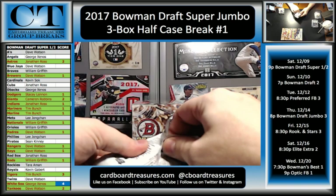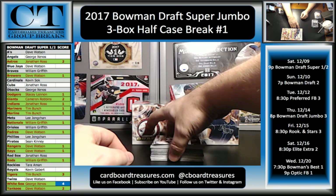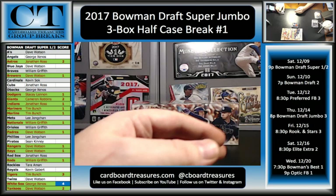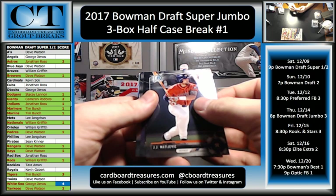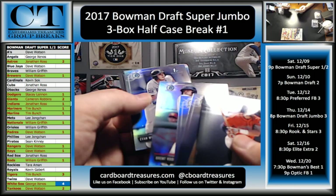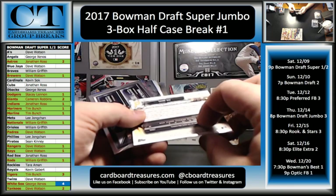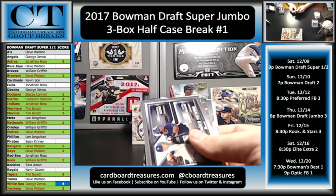All right, here we go — this is our pack right here. Still looking for our first Adele auto out of Draft, I think. I know we got the short print facsimile auto last time. JJ Matijevich, Dalton Varsho, Joseph Dunnend, Cannon Smith, Troy Bacon. Casey Clemens, Corbin Martin, Brent Rooker, and Evan White. Refractors — Brendan McKay and Shane Baz. First Bowman Purple Paper — this will be to 250, 209 of 250. I think he was one of the one-of-one autos we pulled last night out of Elite.